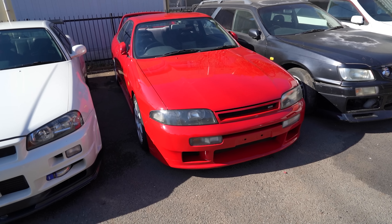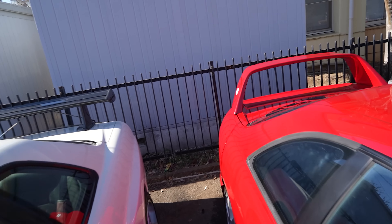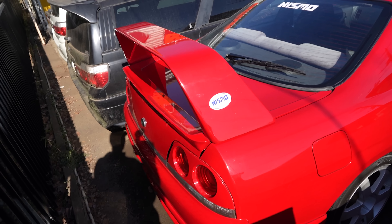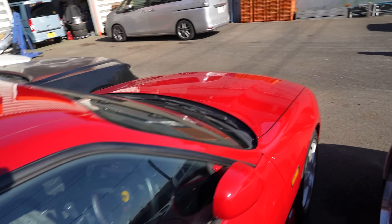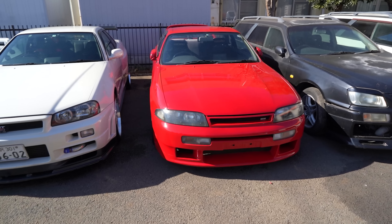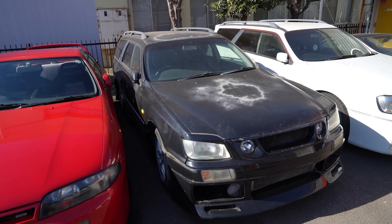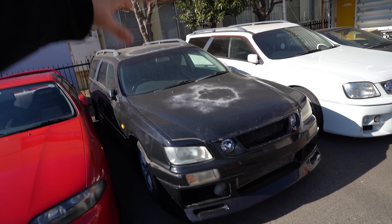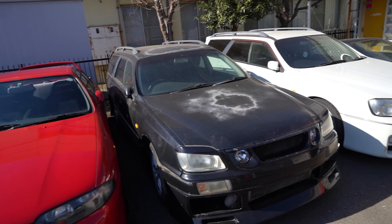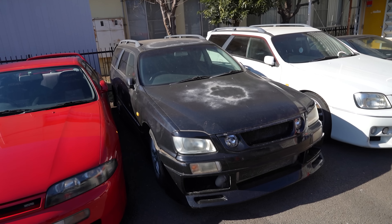Next we've got the Nismo catalog R33 GTST — this thing we saw at Nostalgic 2 Days and it is absolutely beautiful. This wing is worth so much now. I wish I'd bought one a couple of years ago when I saw one on Yahoo Auctions — I think it sold for like 300 bucks but now they're worth a couple more zeros. These two R32s here are being used as parts cars. A lot of the drivetrain is the same as the R32 and R33 GTRs even if the engine isn't an RB26 — these are RB25s — but the transmission and everything else matches up, so it's great to have parts cars.